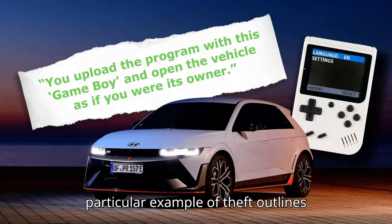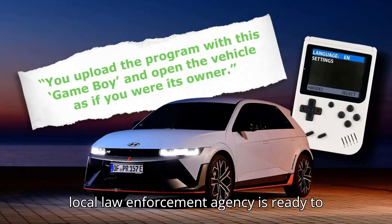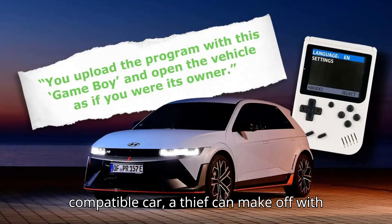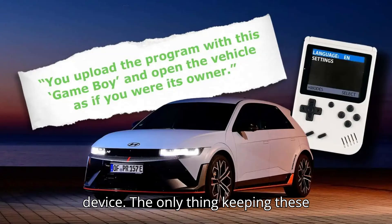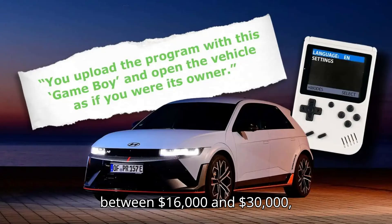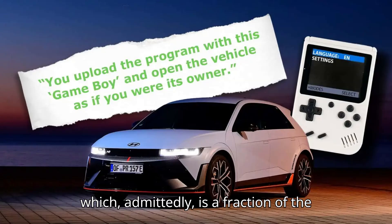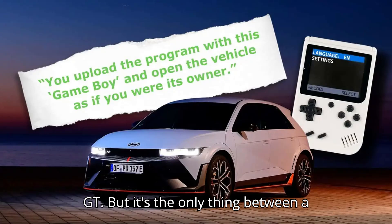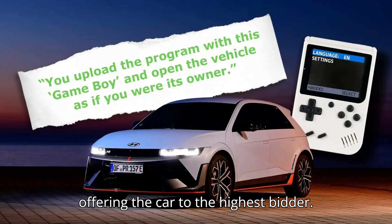This particular example of theft outlines something that almost no consumer or local law enforcement agency is ready to take on. With enough money and a compatible car, a thief can make off with your ride in seconds with just this device. The only thing keeping these devices out of reach is the price tag — the few examples Inside EVs came across were priced between $16,000 and $30,000, which admittedly is a fraction of the cost of a new Hyundai Ioniq 5N or Kia EV6 GT. But it's the only thing between a vulnerable car and a striker group offering the car to the highest bidder.